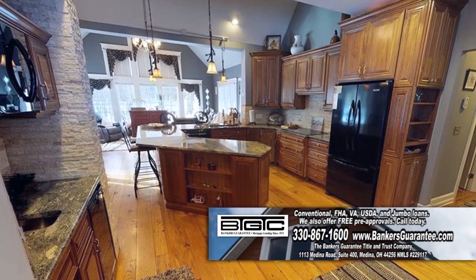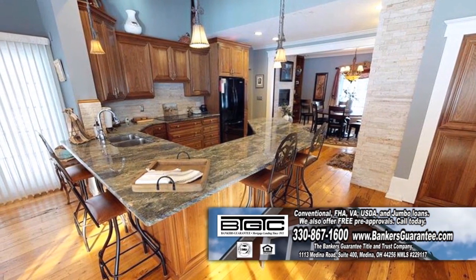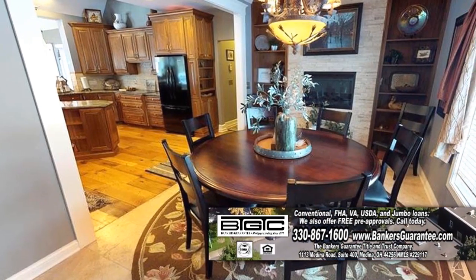The kitchen offers walnut cabinets, granite counters, and a wet bar. The kitchen is open to the formal dining room and family room.